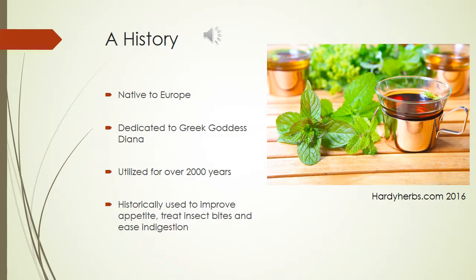Lemon balm is dedicated to the Greek goddess Diana, and it was introduced to Spain in the 7th century. Since then, the herb has spread and been established all across Europe as well as the rest of the world. Records suggest it has been utilized for over 2,000 years for reasons such as to improve one's appetite, treat insect bites, and ease indigestion.